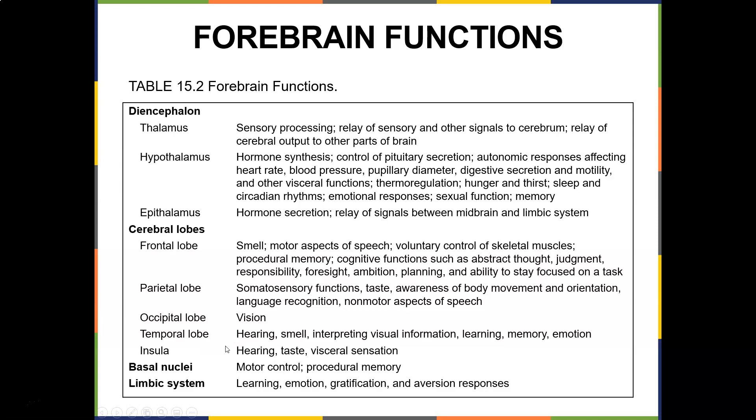The occipital lobe is responsible for vision. The temporal lobe handles hearing, taste, and visceral sensation. The parietal lobe covers some sensory functions, taste, and awareness of body movement and orientation. You would definitely want to know these — they're great quiz questions. Basal nuclei handle motor control, and the limbic system manages emotion, gratification, and aversion responses.